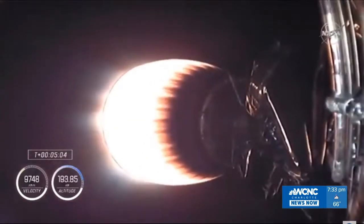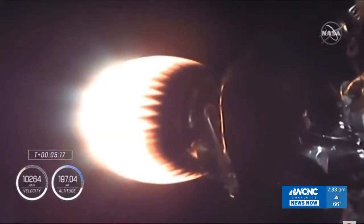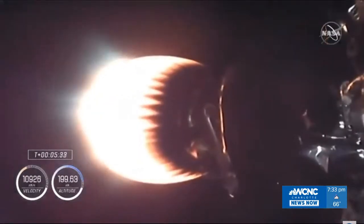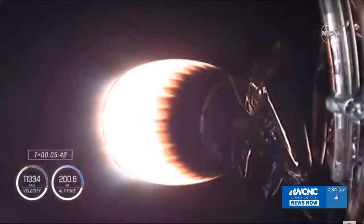Dragon and the Falcon 9 second stage are heading into low Earth orbit, where Dragon will then separate and begin its trip the rest of the way to the space station. We'll be looking for SECO — second stage engine cutoff — coming up at 8 minutes and 48 seconds after launch, about three and a half minutes from now. Dragon and Falcon 9 second stage currently flying at 2,979 meters per second. The first stage has begun its descent through apogee and is beginning to come back down, with the entry burn coming up in another couple of minutes.